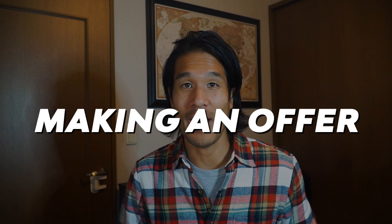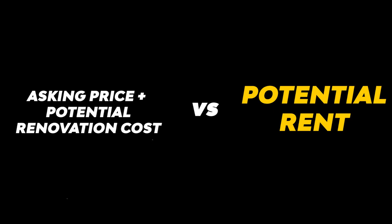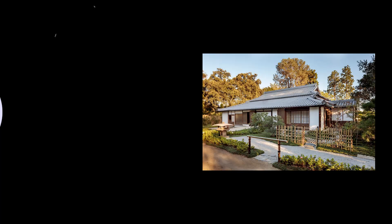Now let's move on to making an offer. The best part about a cash offer is that you have more negotiating power — you're the only decision maker, so things move quickly. Making the right offer means knowing your numbers: asking price plus potential renovation cost versus potential rent. Ask yourself if the asking price is fair, and if not, how much does it need to come down? Always have a backup number ready — the seller will likely counter, so you need to know your limit.